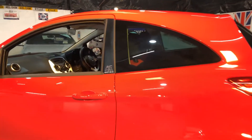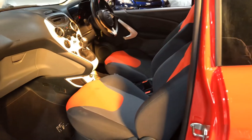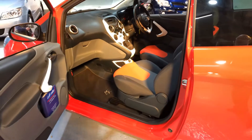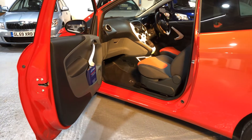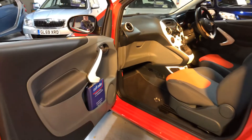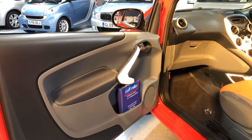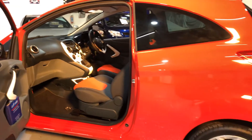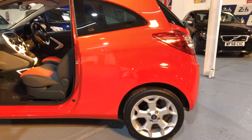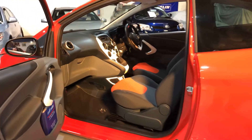We open up the door. The service history is in the car. It's been well cared for and like I say, it's done a genuine 4,800 miles. It has alloy wheels, air conditioning, cloth upholstery.